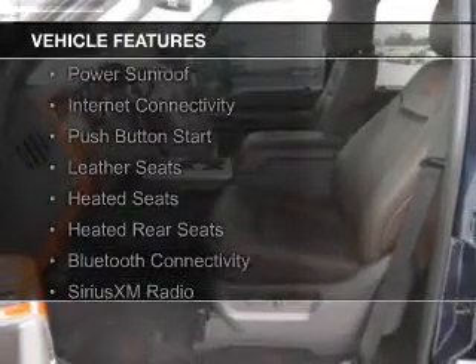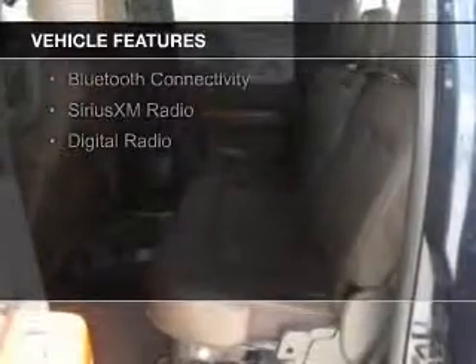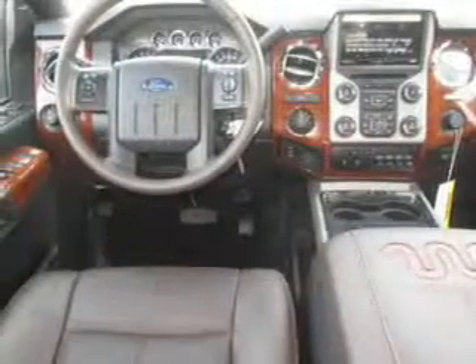The features include a turbocharger, a power sunroof, internet connectivity, push-button start, leather seats, heated seats, heated rear seats, Bluetooth connectivity, and Sirius XM satellite radio.